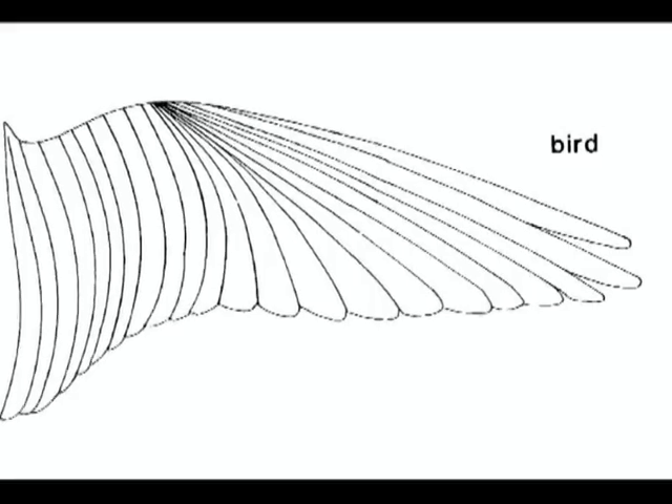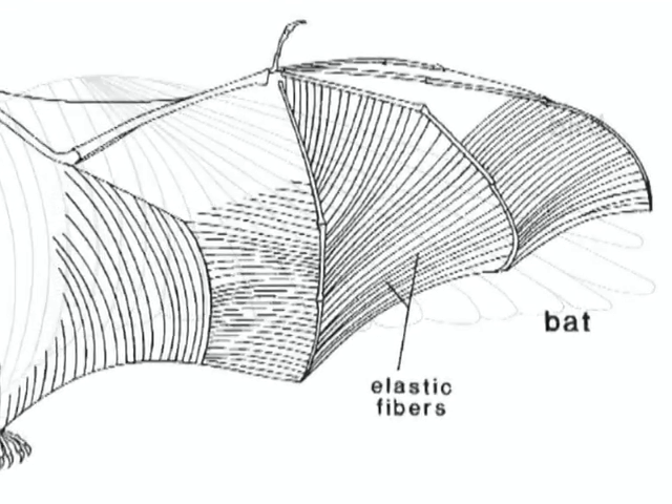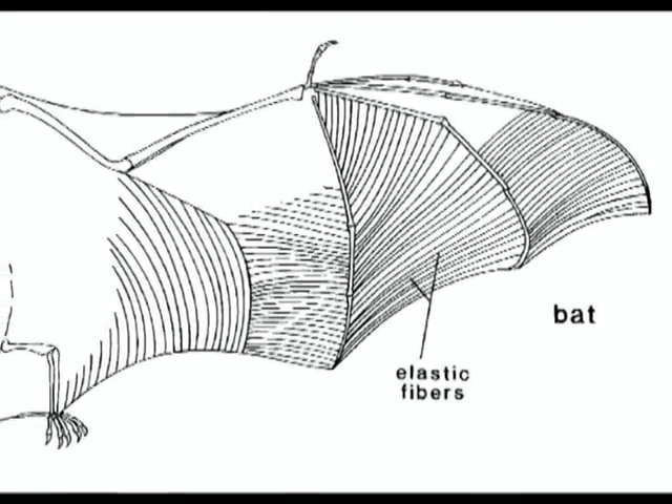Feather tracks and similar elastic fibers, which serve the same function in birds and bats respectively, are organized in a very similar manner to these actinofibrillate fibers.